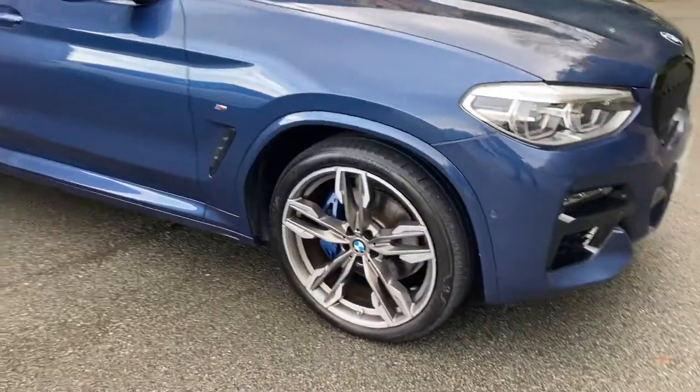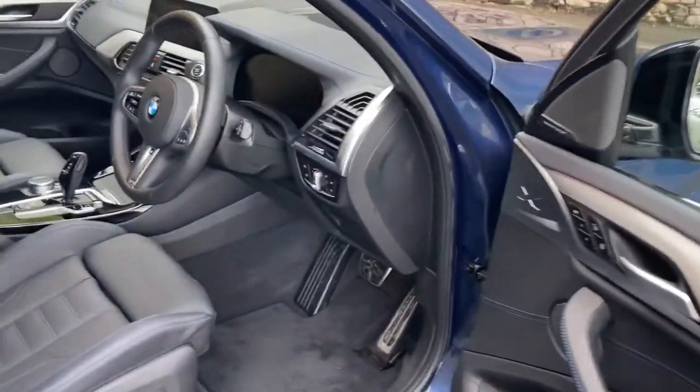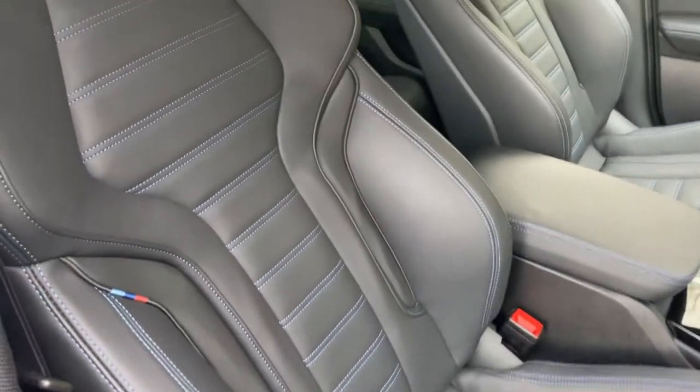We've also got the upgraded 21 inch wheels with the M-sport brakes — you can see the blue brake calipers behind. We've got the privacy glass on the rear of the car. You've got comfort access so your keys can stay in your pocket; just walk up to the car, touch the door handle and it will open.